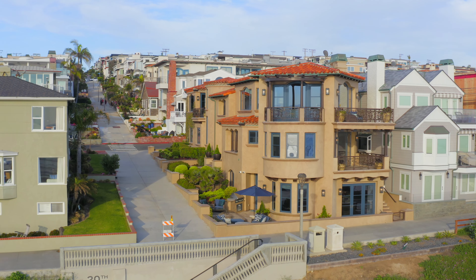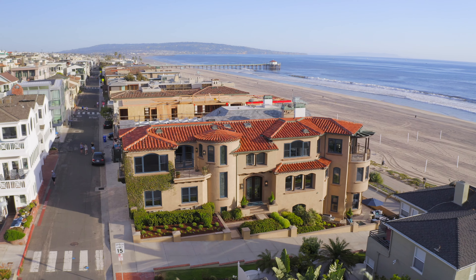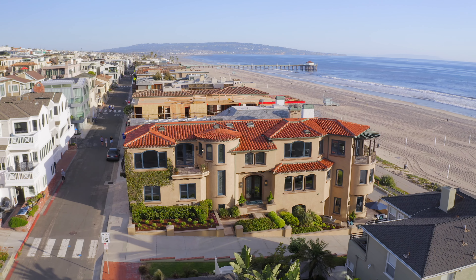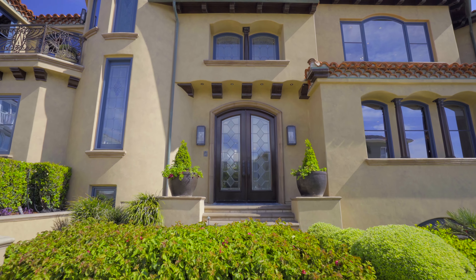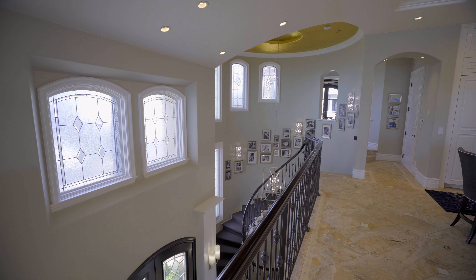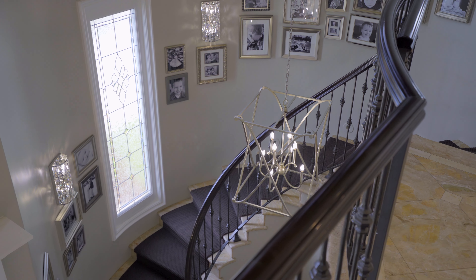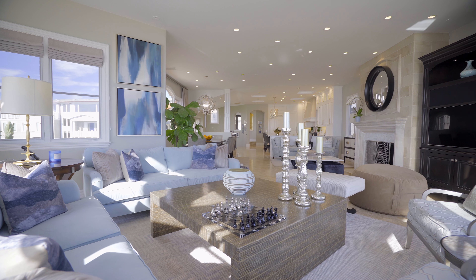The corner lot complements the home's commanding architecture as you approach from the walk street, immediately introducing the ocean as your new next-door neighbor before you reach the impressive double-door entryway. Upon entry, you are welcomed to a formal foyer with soaring two-story ceilings and a gold-leaf dome over the stairway that leads the way to the upper entertaining level.